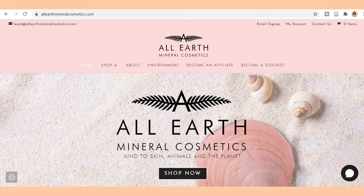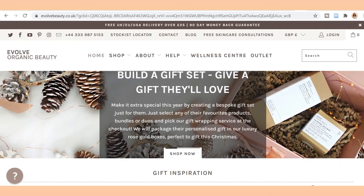If you want to buy for someone who's very into their skincare, I would definitely recommend having a look at All Earth Mineral Cosmetics and evolvebeauty.co.uk. On All Earth Minerals you can order a make-your-own little box set. Evolve Beauty makes all their products using sustainably sourced materials, and what I thought was really cool is that they are made by hand in the UK in a factory that only uses renewable energy.